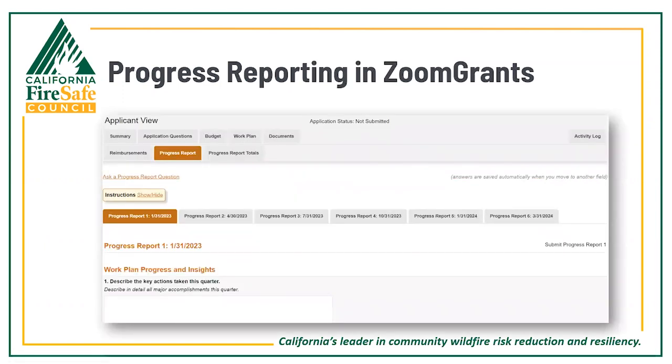For those who have not submitted progress reports previously in Zoom Grants, here's a screenshot of what the portal will look like. From the tabs in the upper left of the screen, once you select the progress report tab you'll see separate tabs for each reporting period throughout the grant. After selecting the reporting period, the first question starts with the narrative section of your work plan progress.